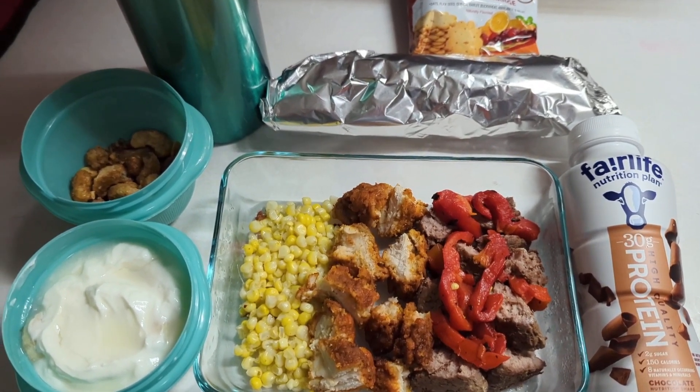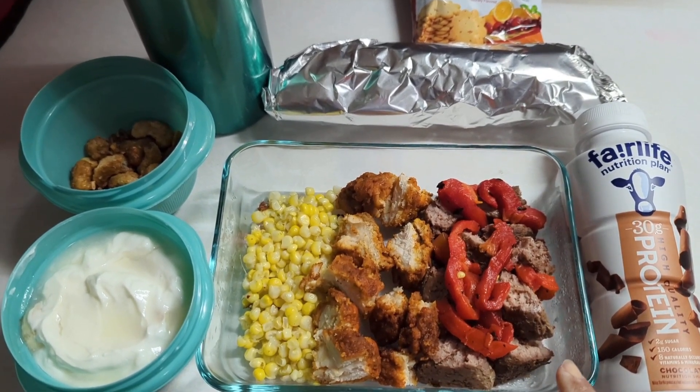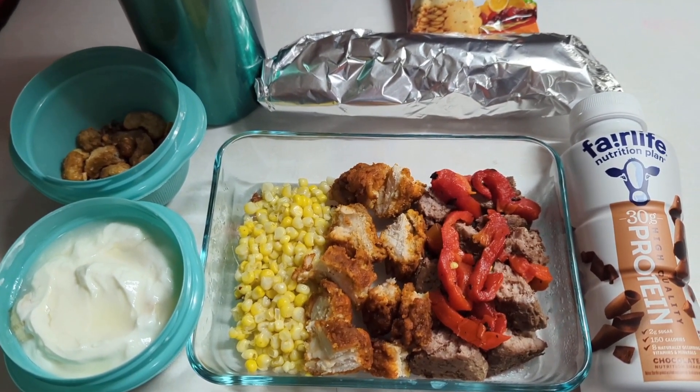For his main meal, what we do Monday through Friday is as we're preparing dinner, we usually keep a dish on the counter and proportion out some for lunch as well.